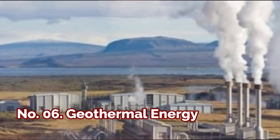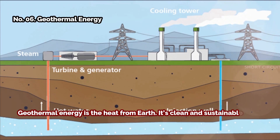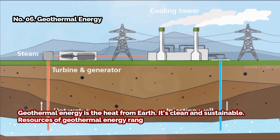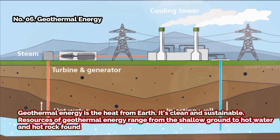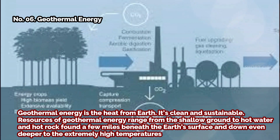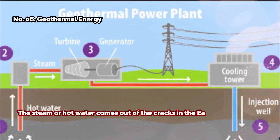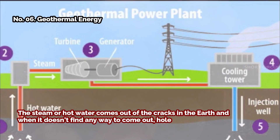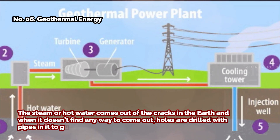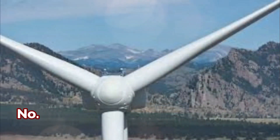Number six: geothermal energy. Geothermal energy is the heat from the Earth — it's clean and sustainable. Resources range from the shallow ground to hot water and hot rock found a few miles beneath the Earth's surface, down even deeper to the extremely high temperatures of molten rock called magma. Steam or hot water comes out of cracks in the Earth, and when it doesn't find a way out, holes are drilled with pipes to gush hot water out due to high pressure, turning the turbines of a generator to produce electricity.